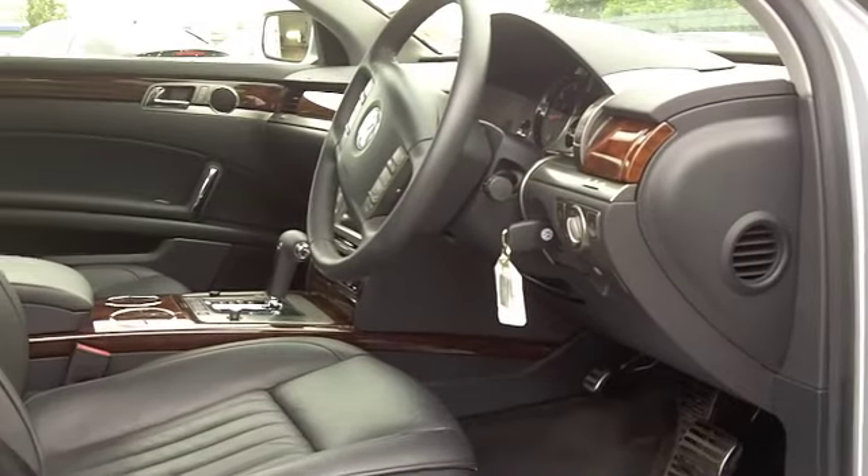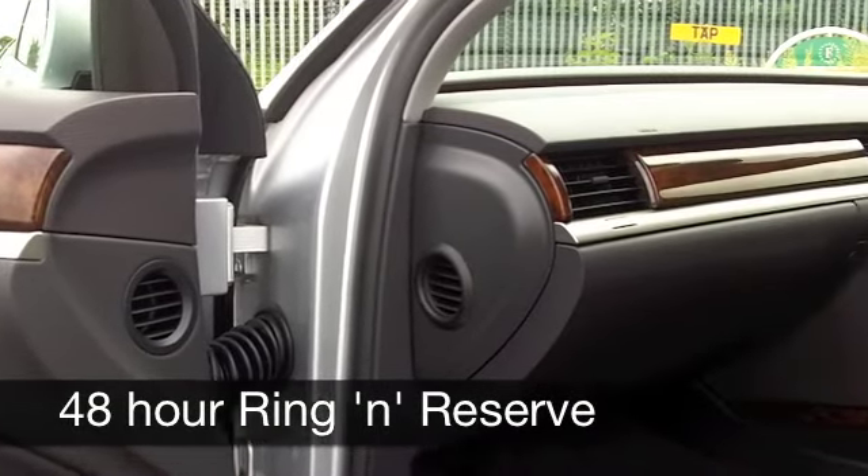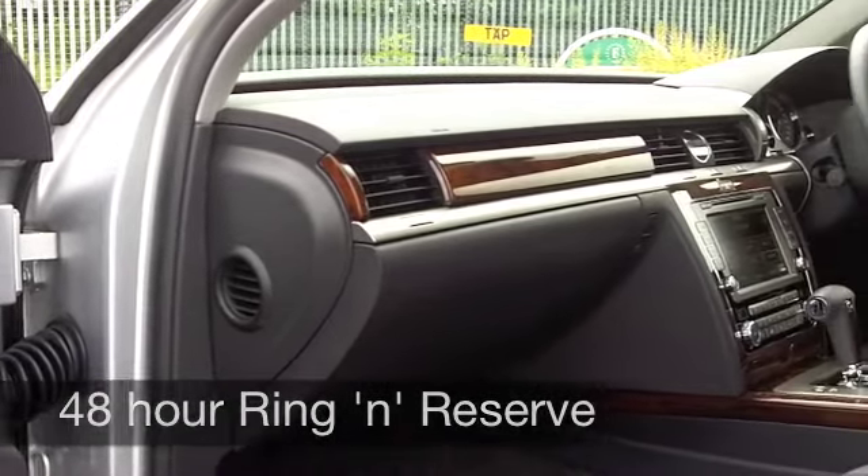0-60 in about 8 seconds but around 30-39 miles per gallon maybe. And 6 months tax is £253.